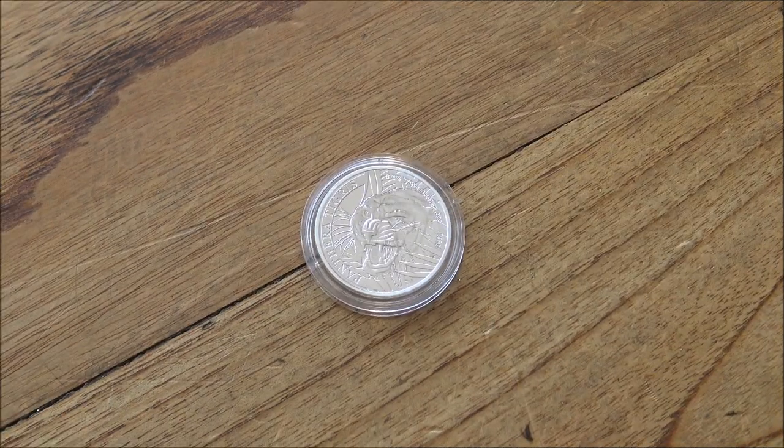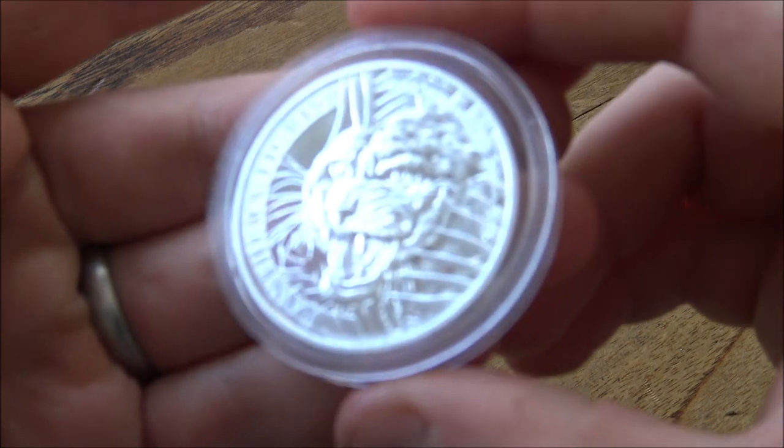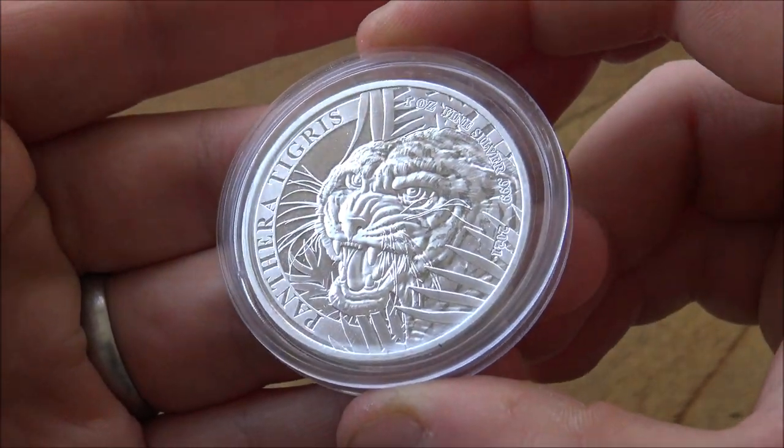Hello everybody, Backyard Bullion here, and a warm welcome to you all joining me for this week's edition of In Focus Friday, the show where we take a good close look at cool things made of silver and gold. This week we have an incredible tiger-themed coin to showcase, the Panthera Tigris.